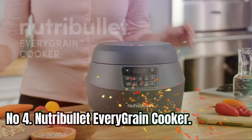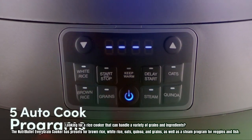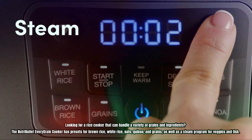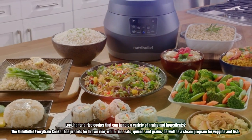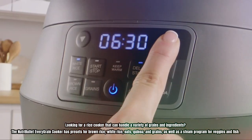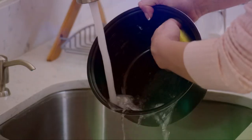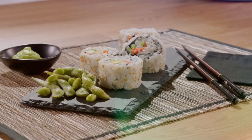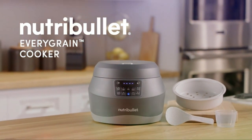Number 4: Nutribullet Every Grain Cooker. Looking for a rice cooker that can handle a variety of grains and ingredients? The Nutribullet Every Grain Cooker has presets for brown rice, white rice, oats, quinoa, and grains, as well as a steam program for veggies and fish. With a 10-cup capacity and included steaming basket, you can cook up to 5 scoops of dry rice or grains at once.